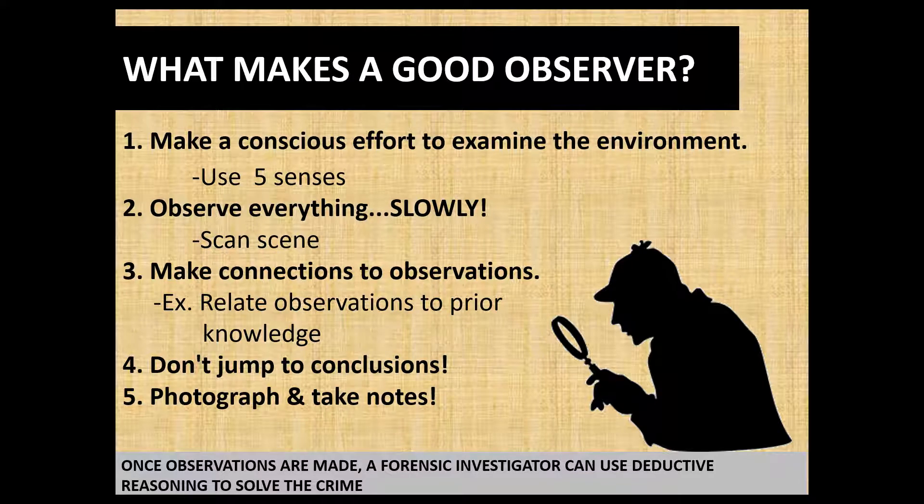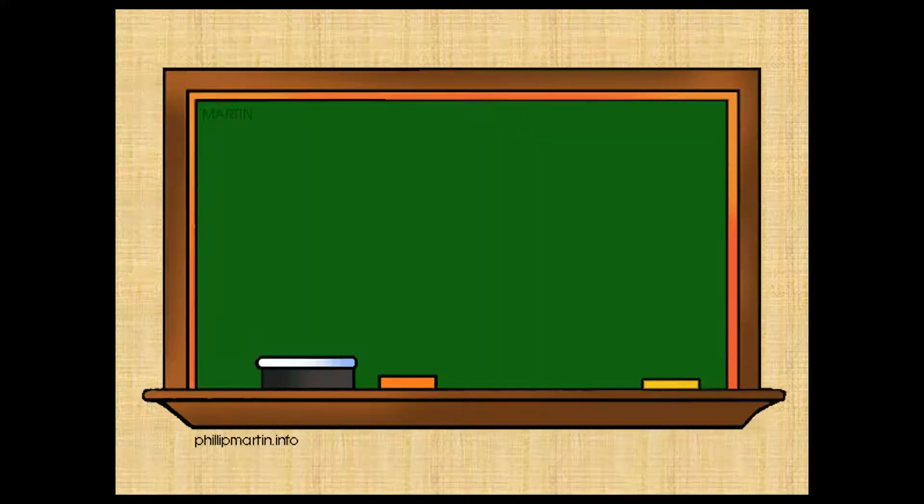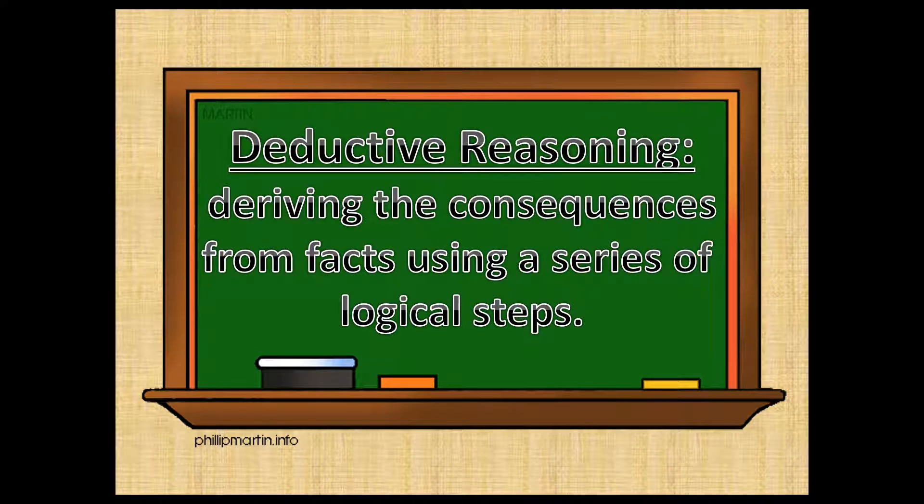Once observations are made, investigators can then use what's called deductive reasoning to actually solve the crime. Deductive reasoning is deriving a consequence from facts — things that have been observed — using a series of logical steps. The brain takes bits and pieces, like a puzzle where you don't have all the pieces, puts together what it can, and then processes the rest based on prior knowledge. That is deductive reasoning.